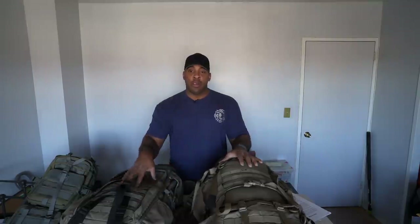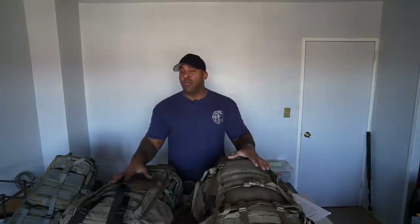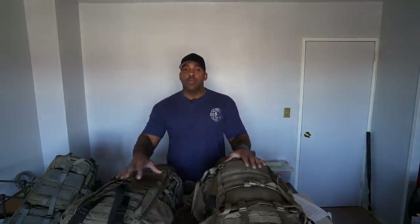What's normally in bug out bags — but not always — includes food, water, emergency shelters, ammo, firearms, and toiletries. Some people also carry cash, information with phone numbers, and copies of important documents like your license and IDs stored in your bug out bag.